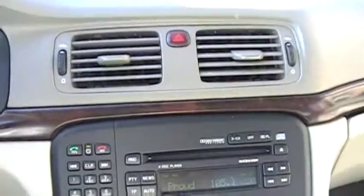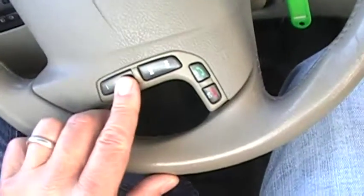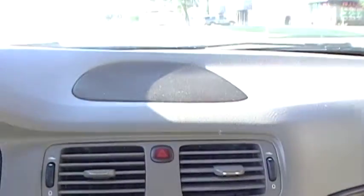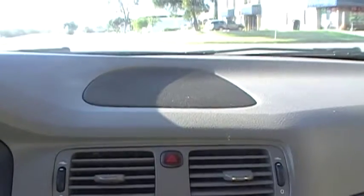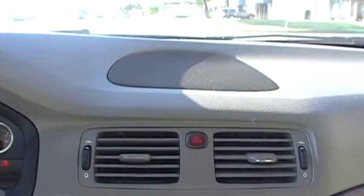The stereo I'm really impressed with, and I'm using the steering wheel controls there. What I'm pointing out is actually a center speaker. They use ProLogic sound in here, which really brings a lot to the sound quality when you're in the vehicle.